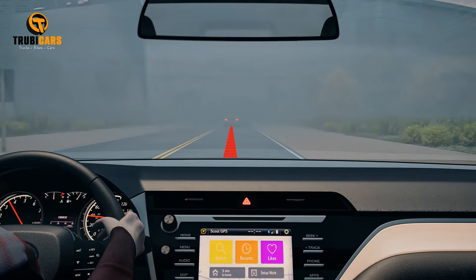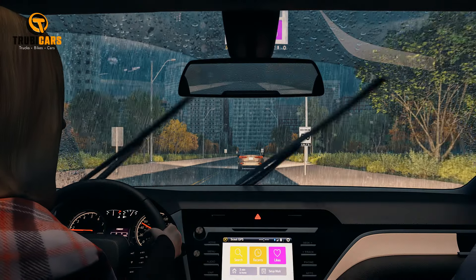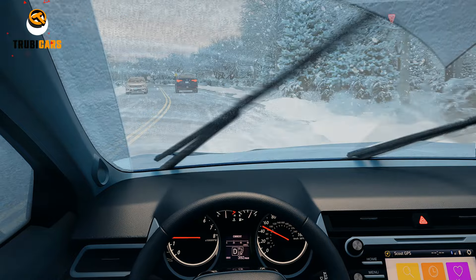You should also increase your following distance when road conditions are not ideal, such as rain, snow, or ice. This would give you more time to stop if the vehicle ahead of you stops.